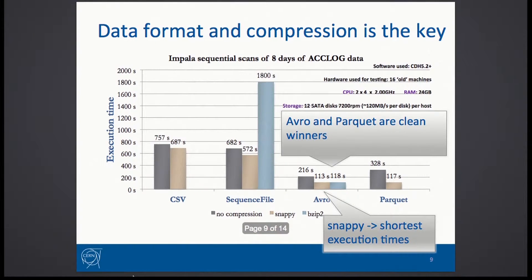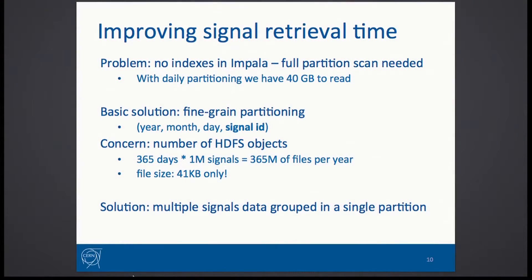The bigger difference arises when it comes to execution time. We have two clear winners: Avro and Parquet perform really well. What's surprising is that Parquet, even though it's a columnar store which shouldn't be particularly beneficial for the kind of data we had, it still performed quite okay. With Impala we don't have indexes, so the main way we can tune performance is partitioning.